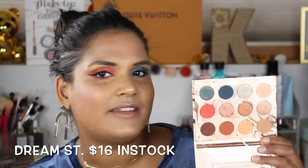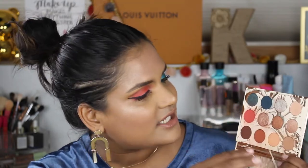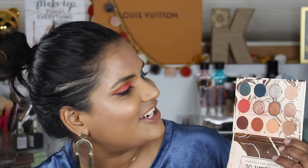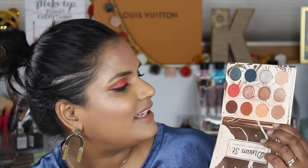I also have the ColourPop Dream Street palette. In case you didn't know, all these palettes are magnetic so you can actually rearrange the pans, which is super handy. I've debated depotting all my ColourPop palettes into one giant palette, but I like that they're compact and I can quickly reach for them. I did rearrange the shades in Dream Street so they're more of a gradient — it makes more sense to my eye.